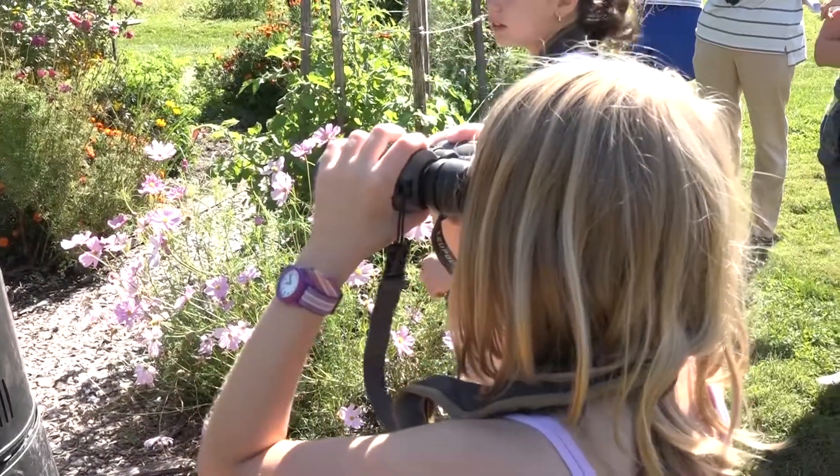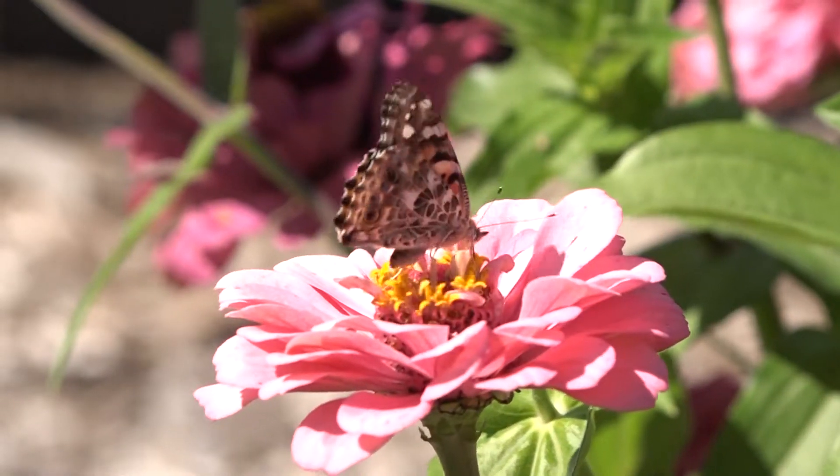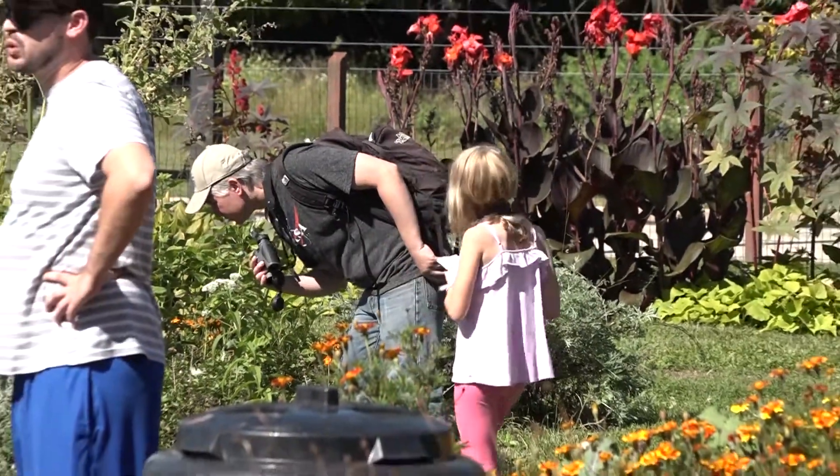The organization even provided binoculars to get an even more detailed look. Conditions for the walk were perfect for butterfly spotting — sunny skies with little to no wind. Monarchs are migrating south, so keep on the lookout for these colorful creatures. I'm Claudia Murtha, Temple Update.